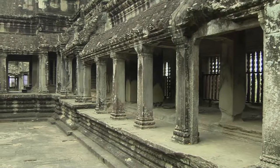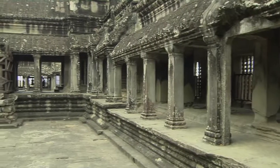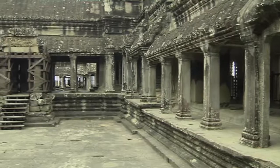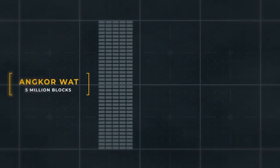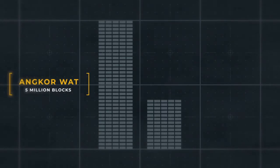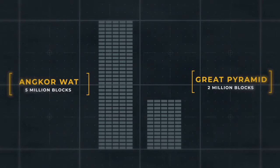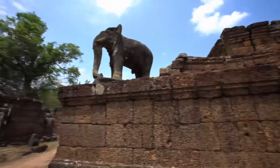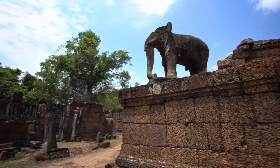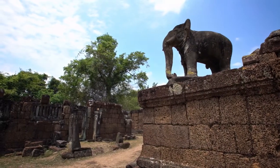But even with all that knowledge, there is still one major mystery that hasn't been satisfactorily explained: how was it built in the first place? The monument is made out of more than five million sandstone blocks, with each weighing around a tonne. That's millions more blocks than the Great Pyramid of Giza. Historians believe that the sandstone was quarried 25 miles away and that elephants hauled the blocks to the building site.